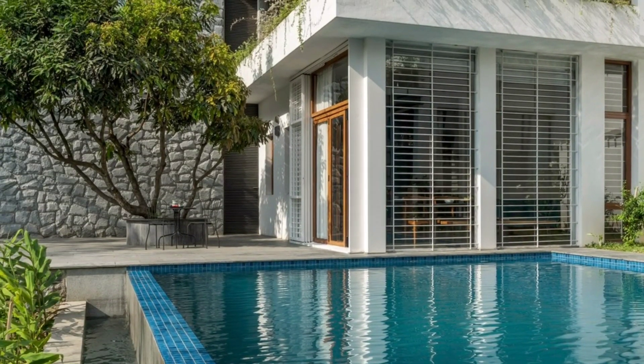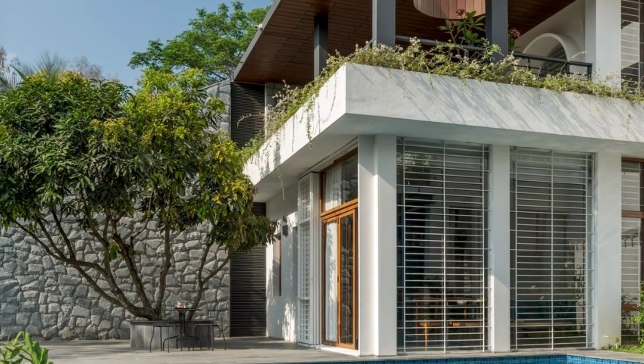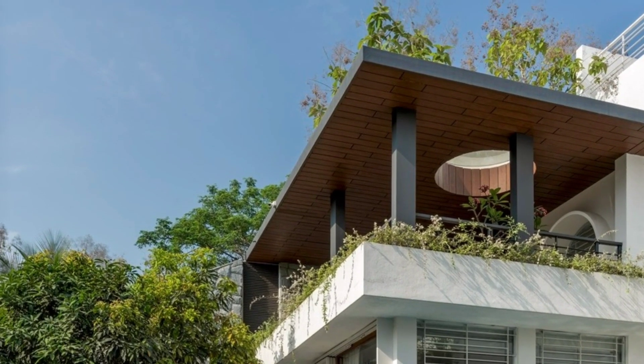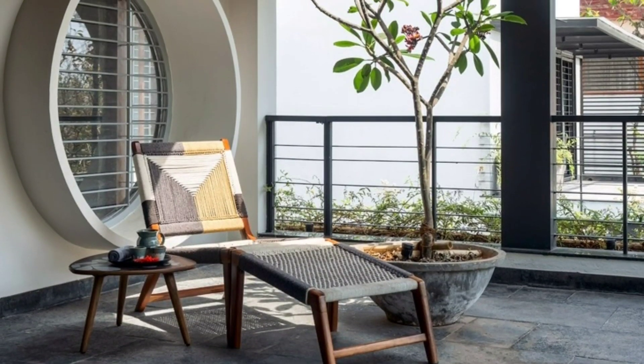Large sliding glass doors and windows maximise natural light and showcase the stunning views of the garden and pool. Generous verandas, decks and terraces extend the living areas outdoors, providing ample space for relaxation and entertaining.